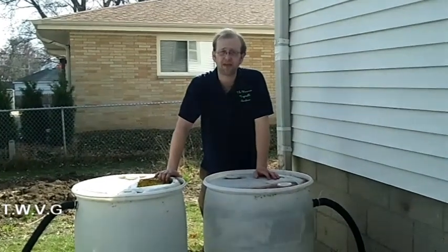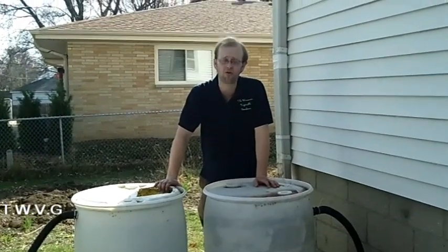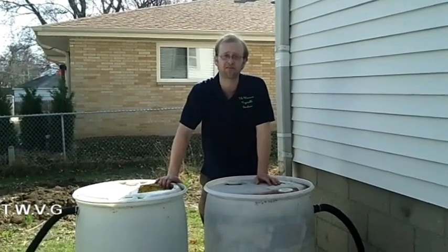Setting up your rain barrels is a simple task and I'll show you how to do it. That and a whole lot more coming up today on the Wisconsin Vegetable Gardener.